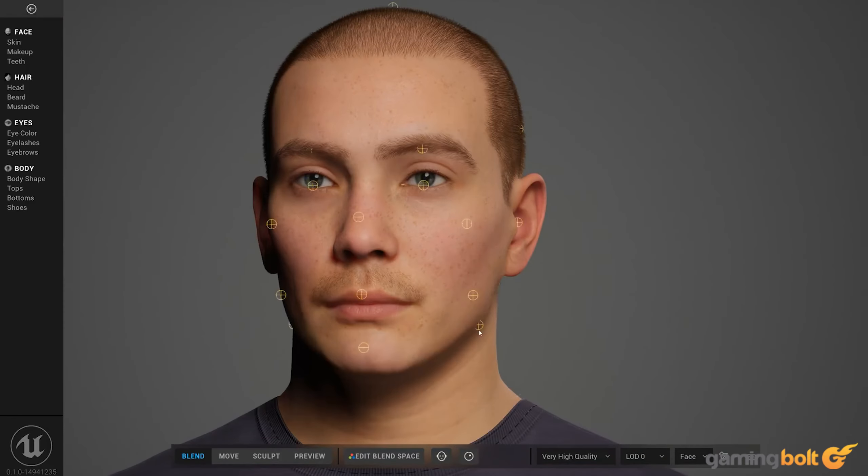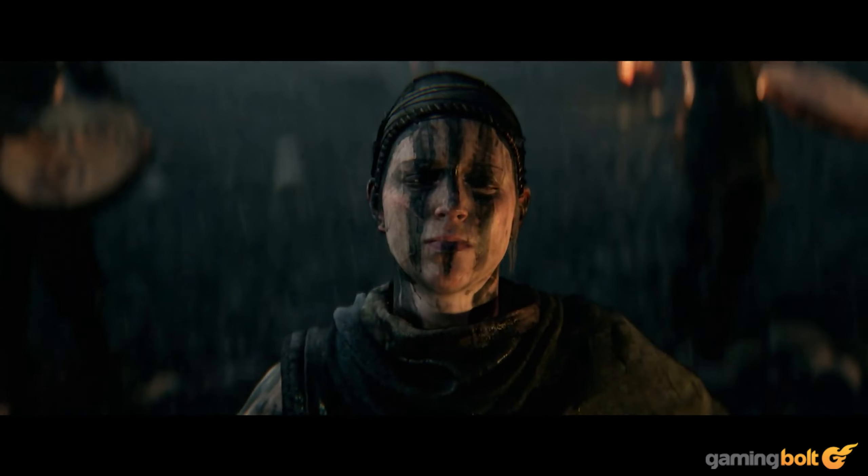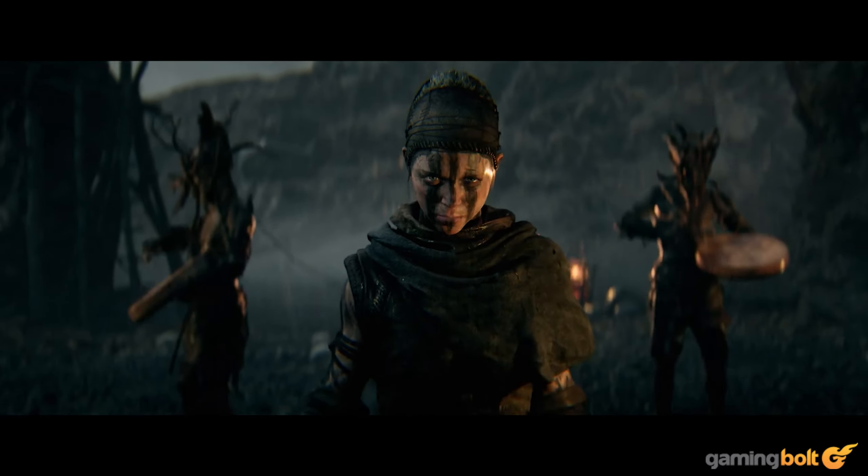Recent Silent Hill-adjacent horror game Stray Souls harnessed the tech to a serviceable extent, but it's the upcoming Senua's Saga: Hellblade 2 which looks like it'll give us the best glimpse yet of what MetaHuman is truly capable of.